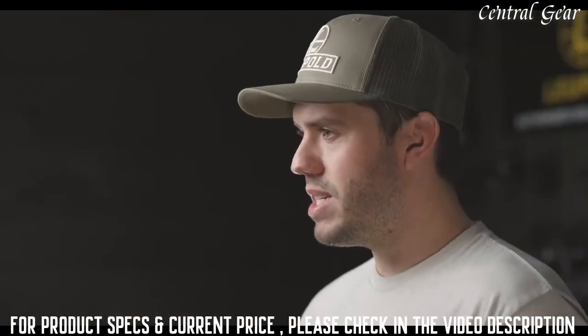Like all Leupold rifle scopes and red dots, the Delta Point Micro is extreme climate tested, 100% waterproof, and designed, machined, and assembled right here in the USA.